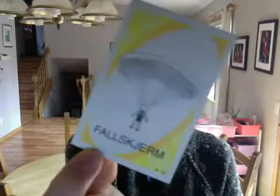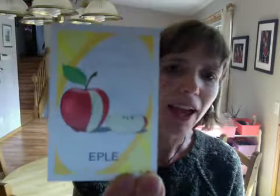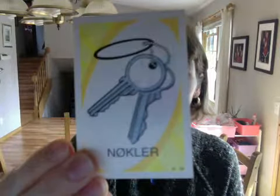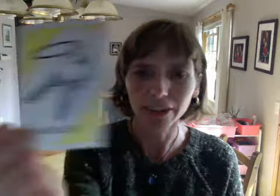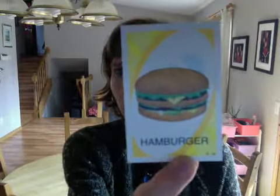fallsham — a parachute. apple — apple. knuckle — cheese. hamburger — hamburger.